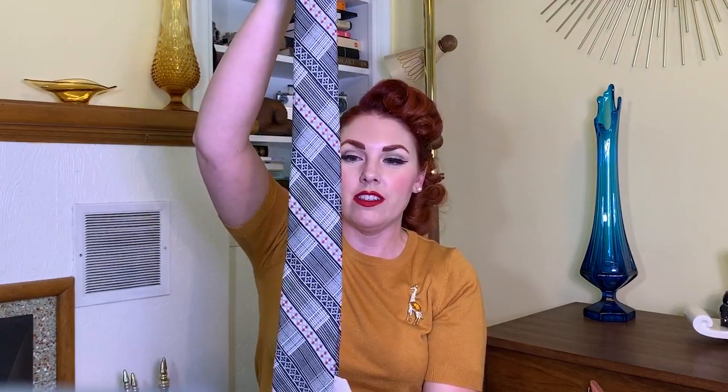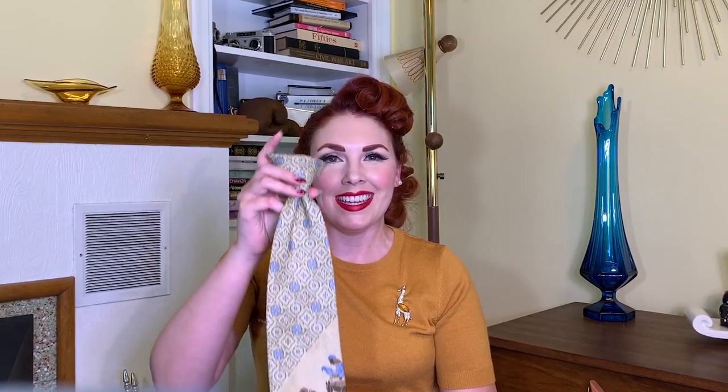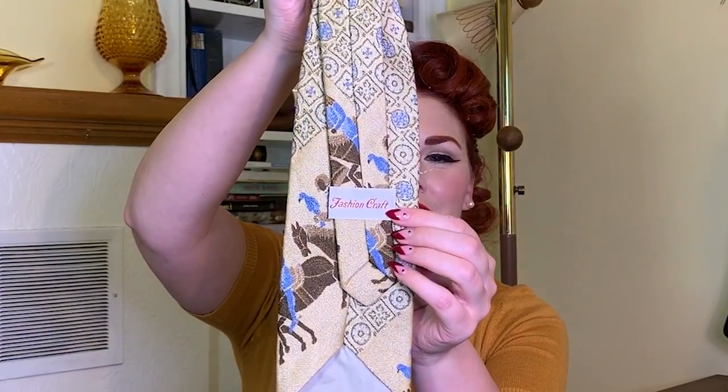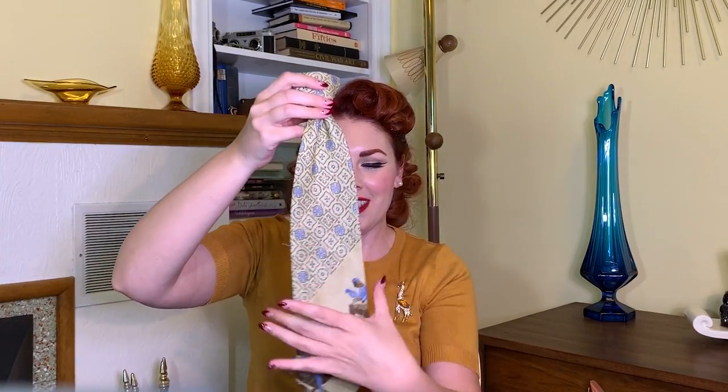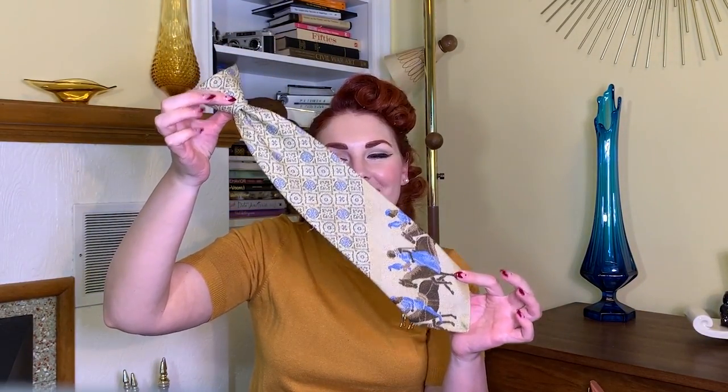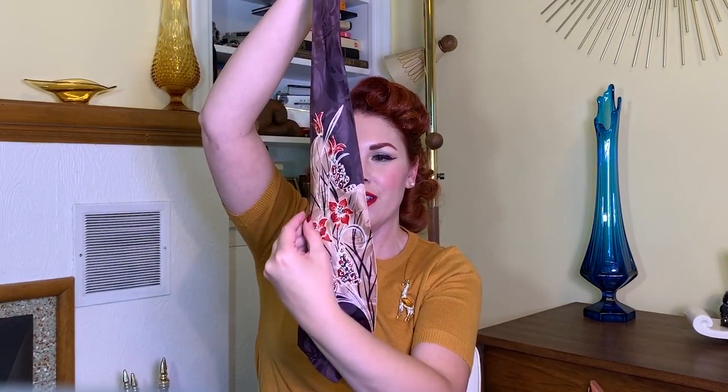Next up is another tie — this one doesn't have a label but I believe it is probably 50s or 60s, found for one dollar. Next up is this amazing clip-on tie with an awesome Egyptian print. The label says Fashion Craft — I believe it's a 70s tie but it has a very 40s look with the wide silhouette and the image on it. That was two dollars. Next is another 40s tie — really 40s this time — with a beautiful flower and butterfly print. It's a little bit stained but not really noticeable with the pattern, so I got it anyway for two dollars.